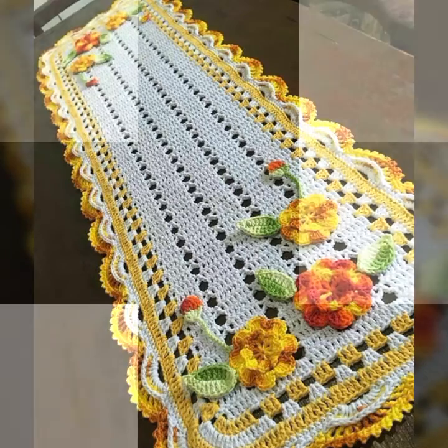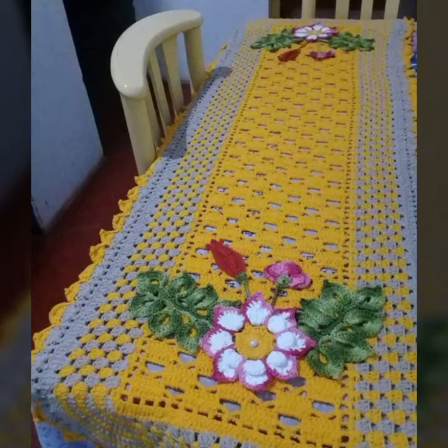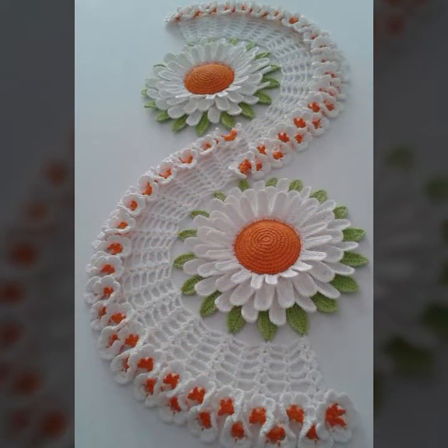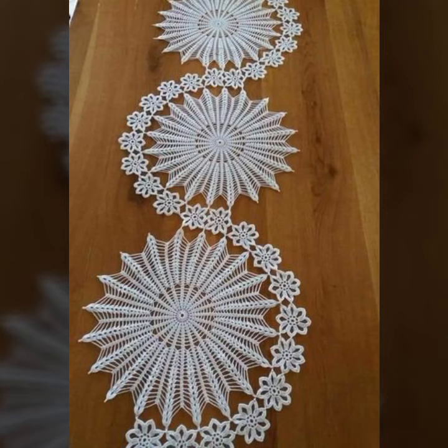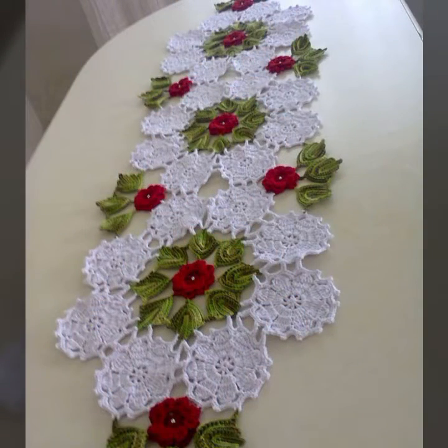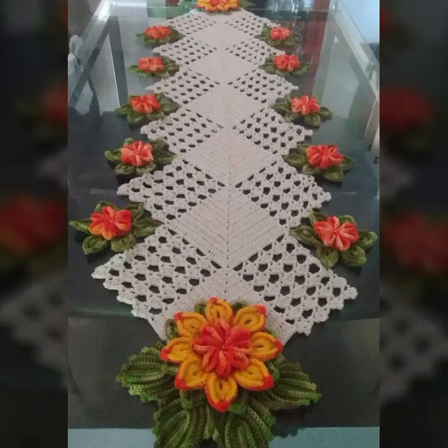I always try to bring useful videos and useful content for you. So please don't forget to like my video, don't forget to share my video, and also give feedback in the comments section about my collection — how was the video and how were the designs of these beautiful and stylish crochet flower table cover designs and table cover ideas. Thanks for watching my video, see you again. Allah Hafiz.